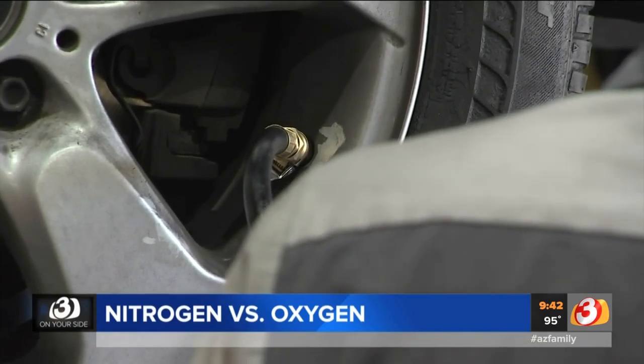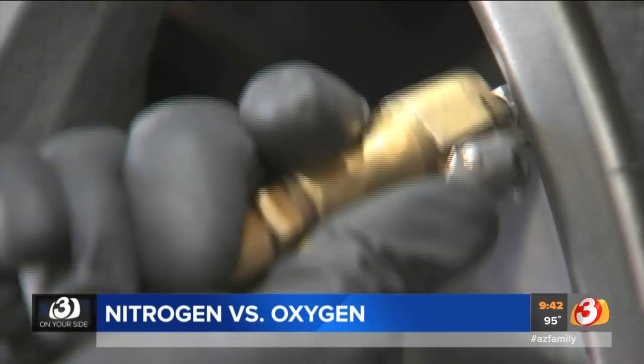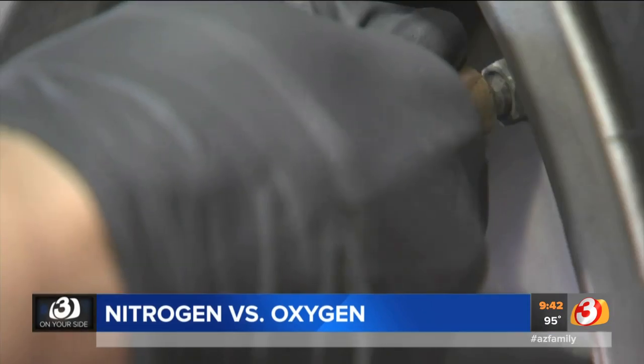But nitrogen generally isn't free. Howard and his stores charge seven dollars per tire for nitrogen, but he claims it's worth it — your tires are your first line of defense for safety.